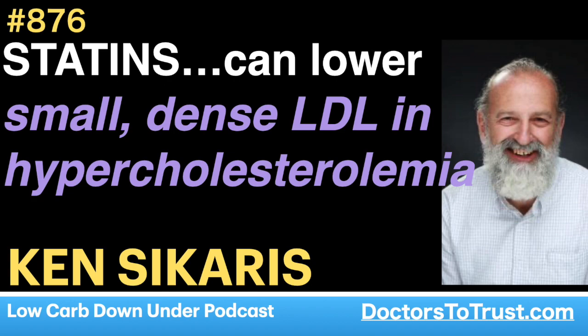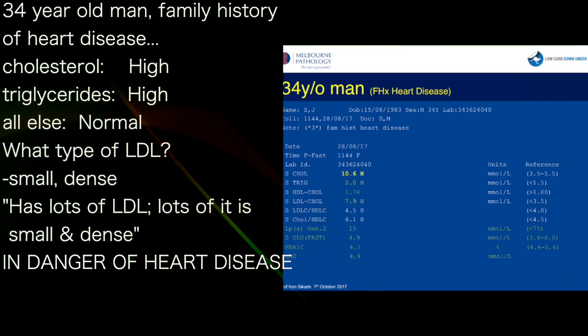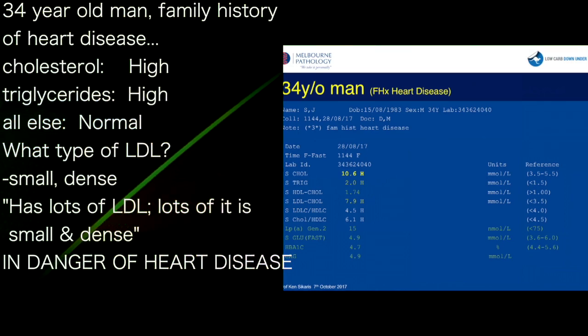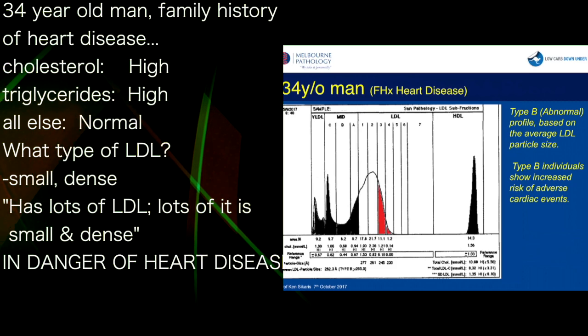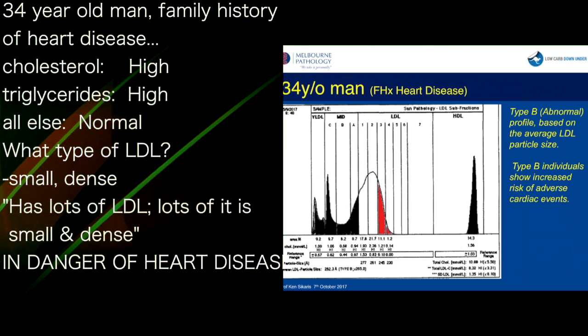Here's a 34-year-old man with a family history of heart disease. The family has heart disease, cholesterol is 10.6, and importantly the triglycerides are 2, which is not normal. He has normal levels of other things and doesn't have diabetes. What type of LDL would he have? It's small dense LDL — he's got a lot of LDL and a lot of it is small and dense. He's in danger of heart disease.